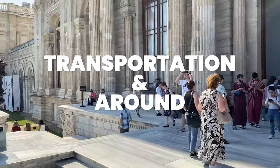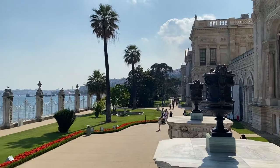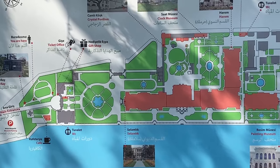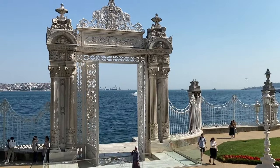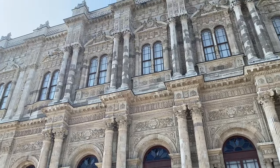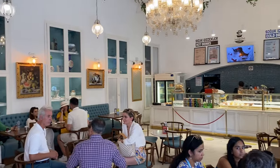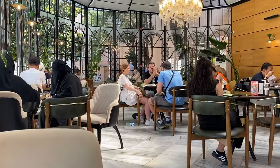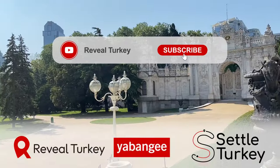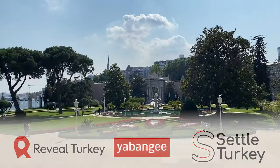It will take you a few hours to do the whole site justice. The ticket office for the palace is at the far south end of Beşiktaş, with a northern exit that leaves you in the bustling centre. Please see our Beşiktaş and Bosphorus videos for more information about the surrounding area, as well as hotel and restaurant recommendations. If you have any suggestions or if you need help moving to or travelling in Turkey, let us know in the comments.